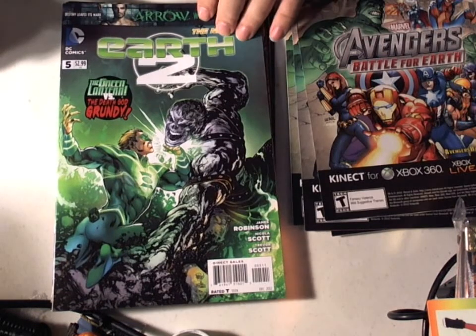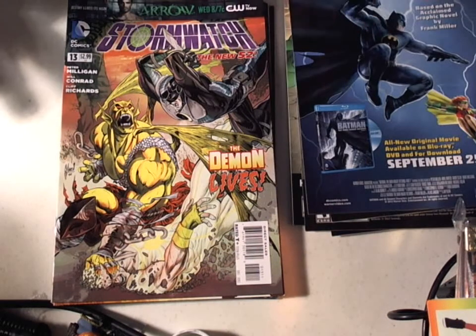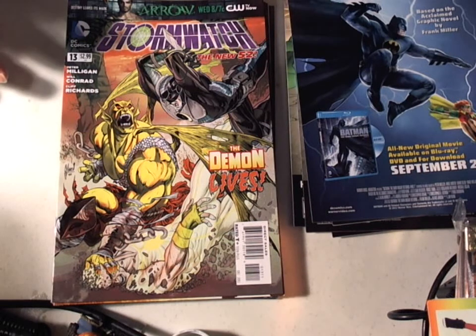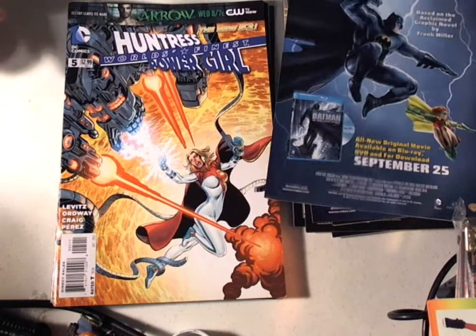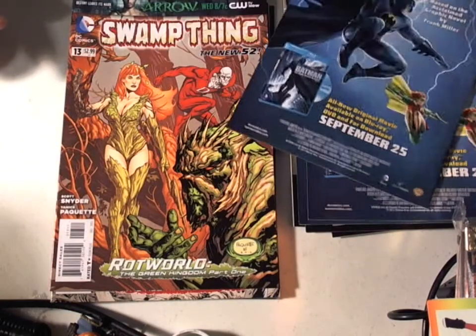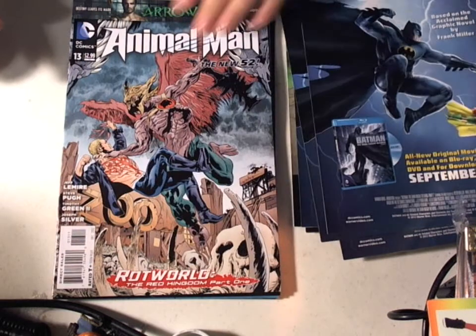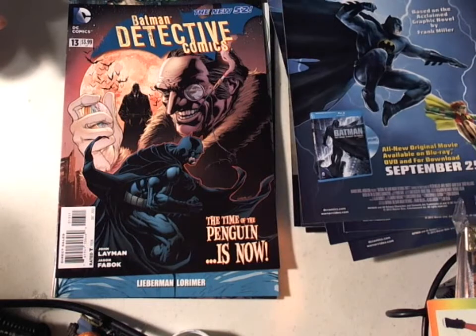Uncanny X-Force 32. For DC, we have Earth 2 number 5, and I am so happy we're finally done with those zero issues — they were so hit and miss and getting so annoying. Stormwatch number 13, we have The Demon Returning. Huntress Power Girl World's Finest 5. Dial H number 5. Swamp Thing number 13. Animal Man 13. Detective number 13.